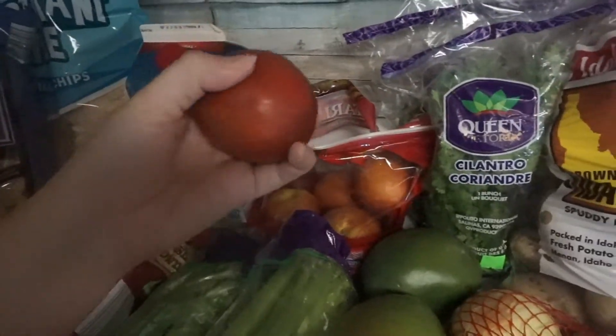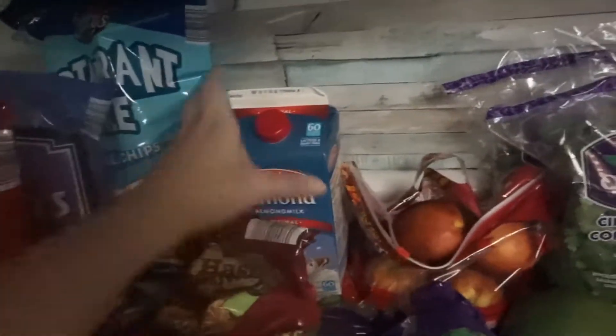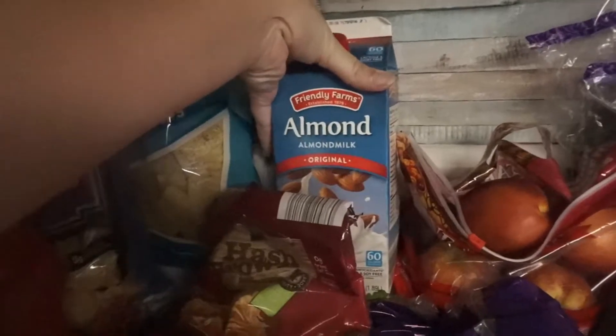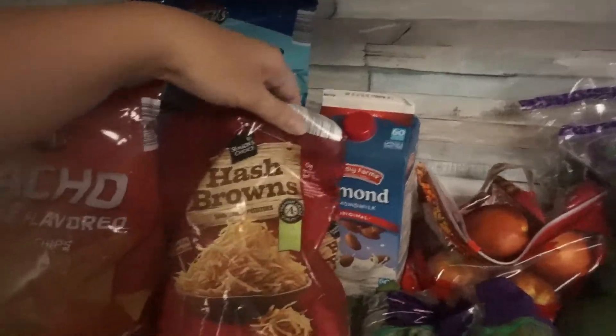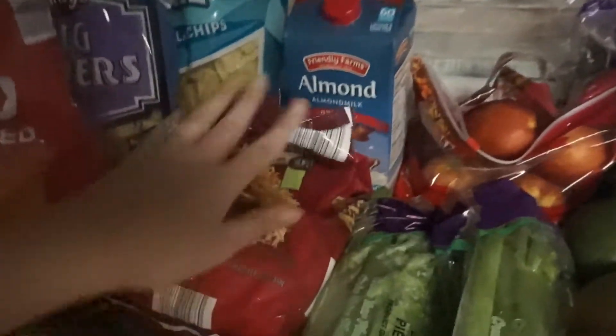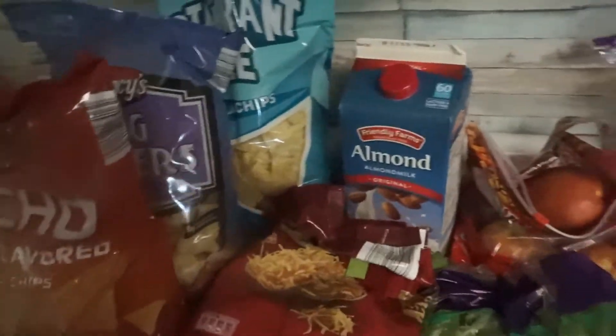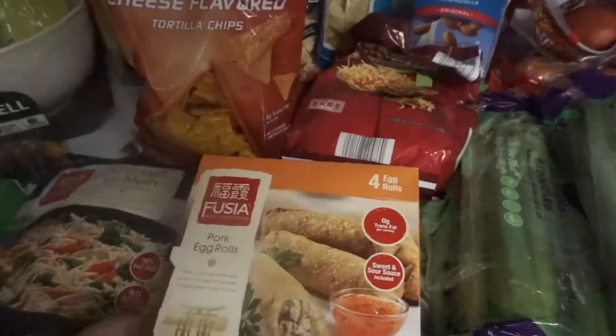The nectarines look really good — they're really squishy. That's it on the veggie and fruit side. I also have some original almond milk and then some hash browns, because I wanted something quick to make for lunch if I needed it this week.